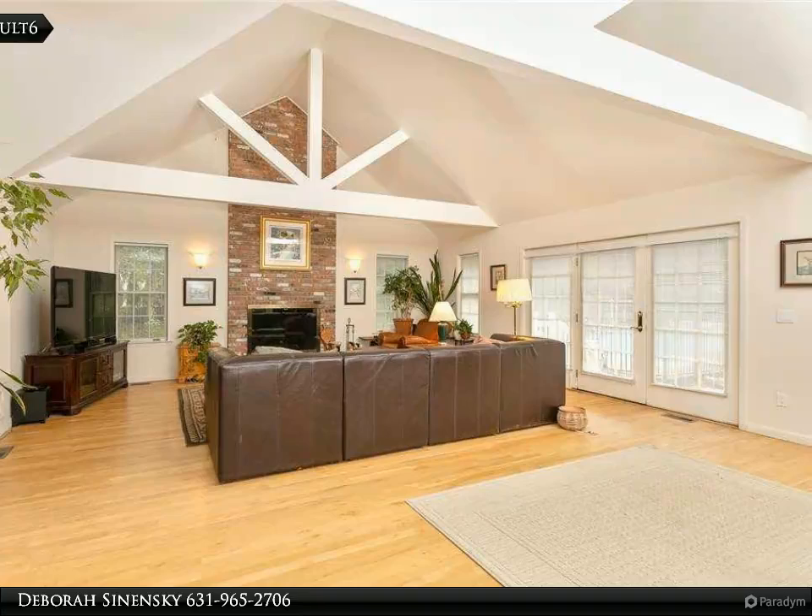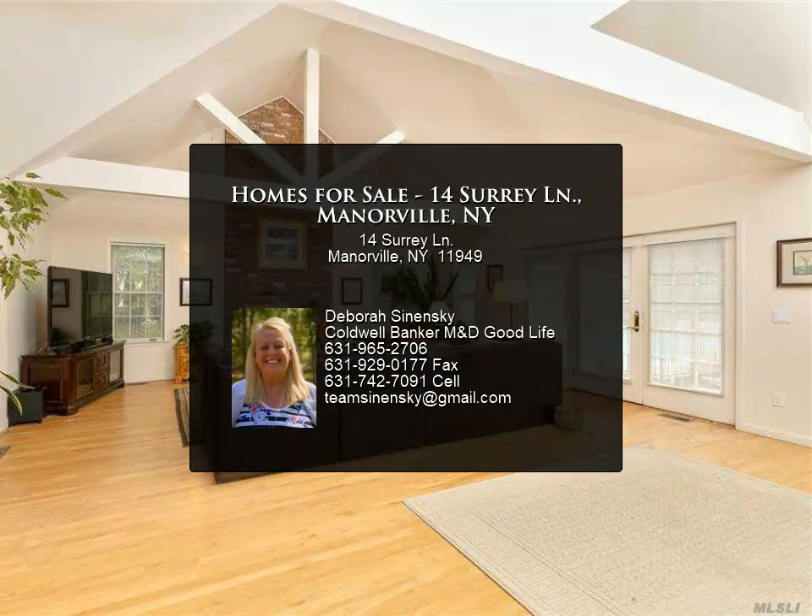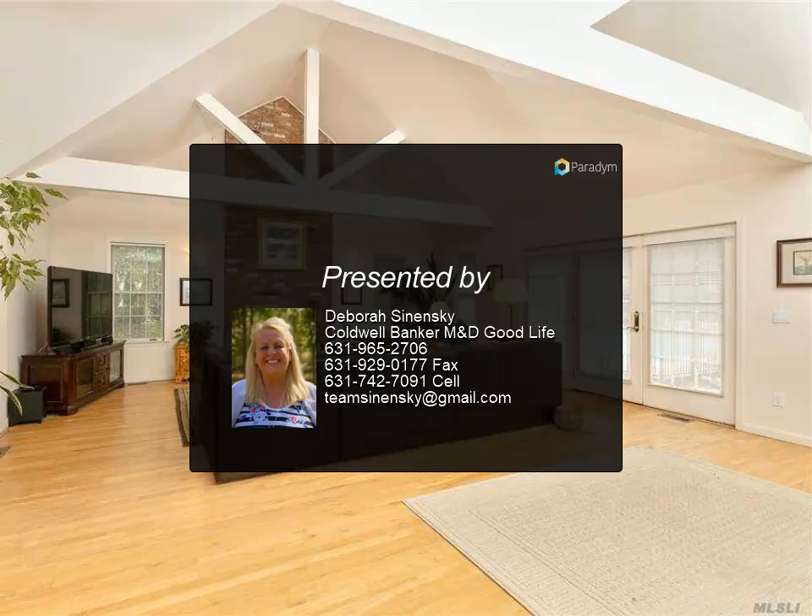Live like royalty in Hunter's Run, ESM schools, and the outstanding location is awaiting. Call today for more details.